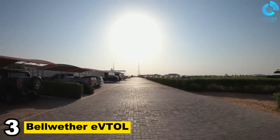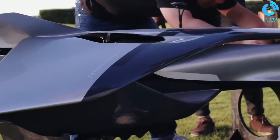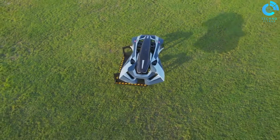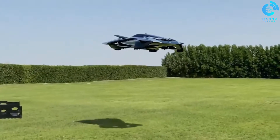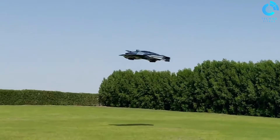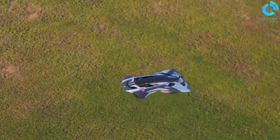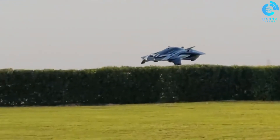Number 3: Bellwether EVTOL. The Bellwether EVTOL is an electric vertical take-off and landing aircraft under development by Bell Helicopter, a subsidiary of Textron. It is designed to carry up to four passengers and one pilot on short-range urban flights. The Bellwether EVTOL has a distinctive design with two sets of tilting rotors powered by electric motors driven by batteries, and it can take off and land vertically, allowing it to operate from small landing pads in cities.